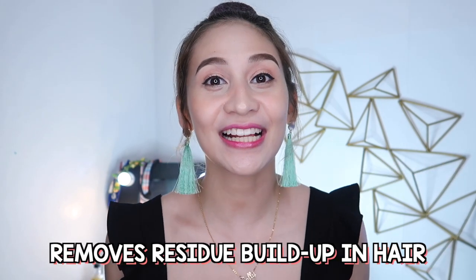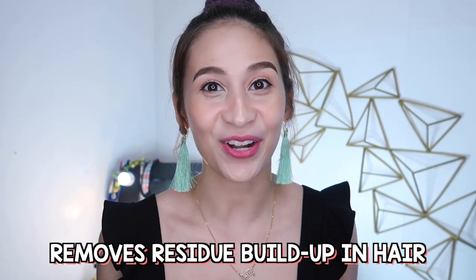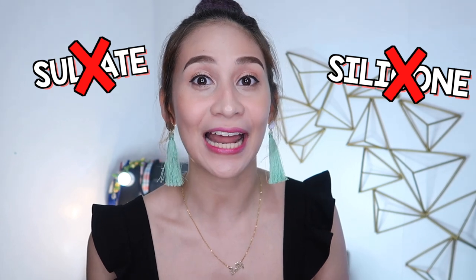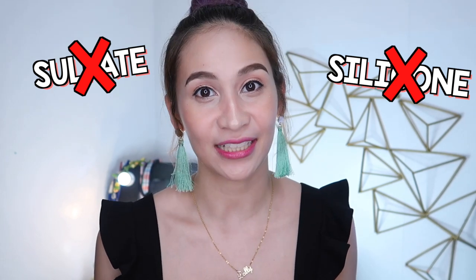Ang ginagawa nito ay tinatanggal niya ang build-up ng residue sa hair natin. Saan ba galing itong mga build-up na ito? First of all, ang ating mga regular shampoos and conditioners ay naglalaman madalas ng sulfate and silicon. Itong silicon na ito tsaka yung moisturizing agent nila ang nagbibuild-up sa buhok natin. Magkukos din ang build-up ang mga styling products katulad ng hair spray, mga hair mousse, hair oils, tsaka dry shampoo.